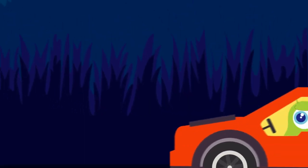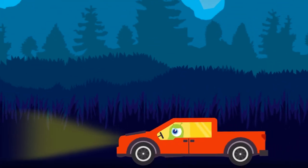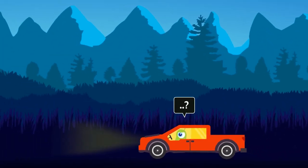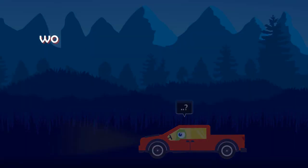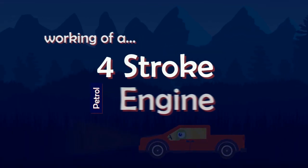Let's make this short and simple. While riding in your car, you might wonder how petrol helps a car get its motion. Well, it all comes down to the working of a simple four-stroke car engine.